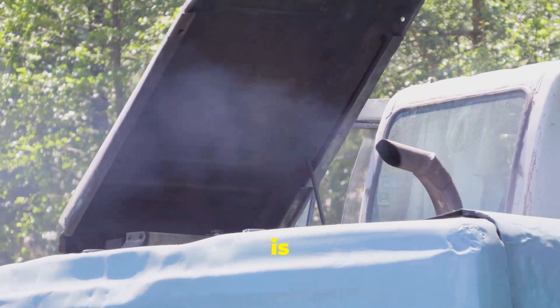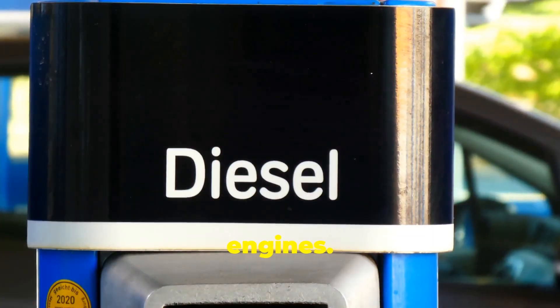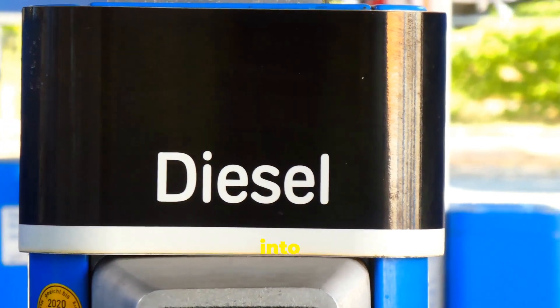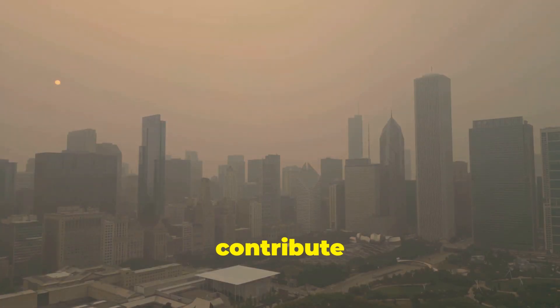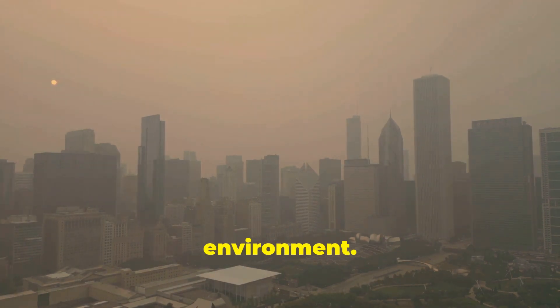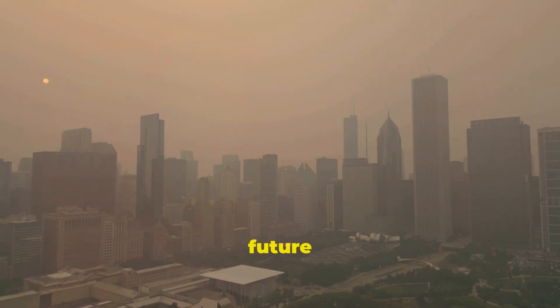AdBlue's primary function is to reduce the harmful nitrogen oxide emissions produced by diesel engines. When injected into the exhaust stream, it breaks down these pollutants into harmless nitrogen and water vapor. These emissions contribute to air pollution and have detrimental effects on human health and the environment. By using AdBlue we can help mitigate these effects, leading to cleaner air and a healthier planet for future generations.